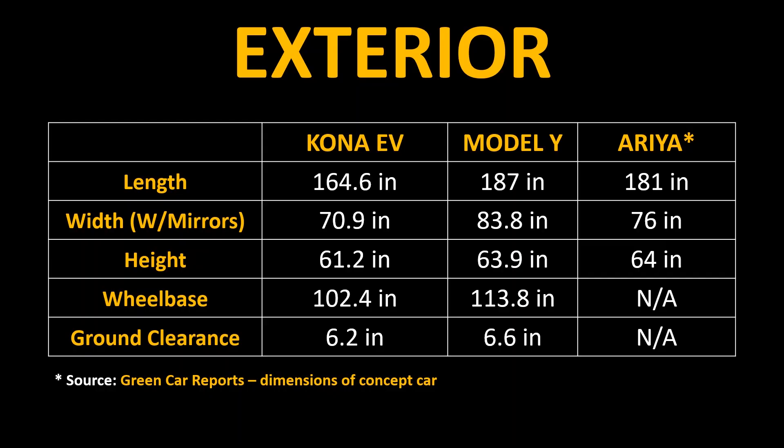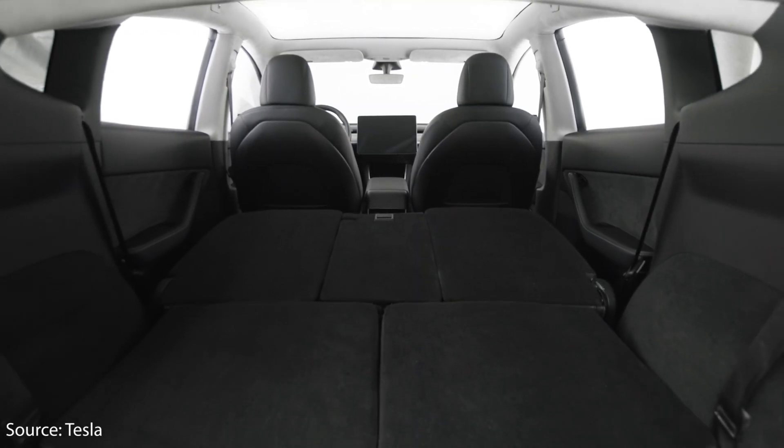As you can see from this chart, the Nissan Aria should be a little bit smaller than the Model Y, but a decent amount bigger than the Kona EV in both length and width. So most likely it'll have more cargo space than the Kona EV, but it should have less cargo space than the Tesla Model Y. So now that we've given a basic overview of the Aria, I want to answer these questions: what did Nissan get right, what concerns I have with this vehicle, and will it sell?